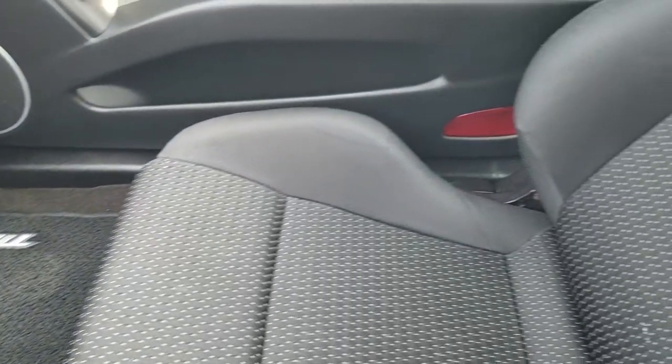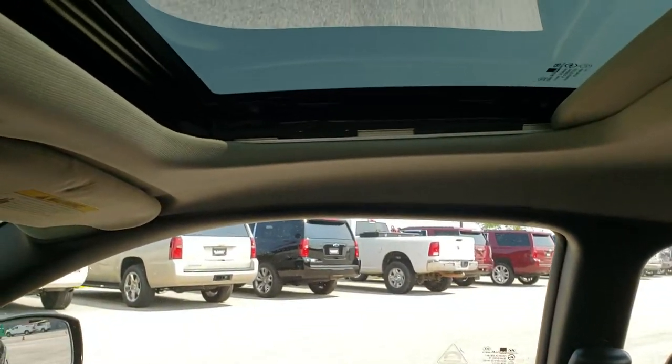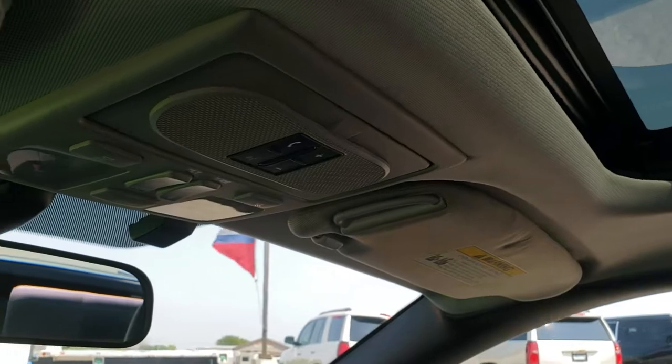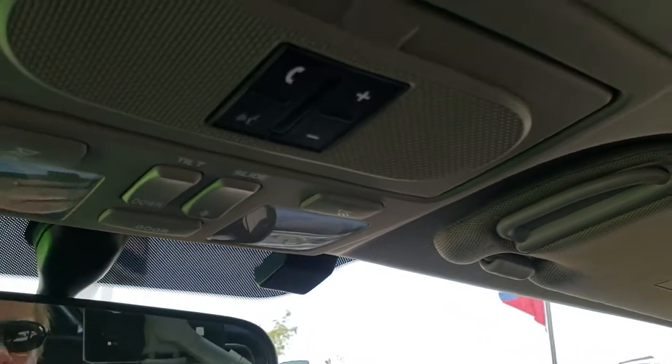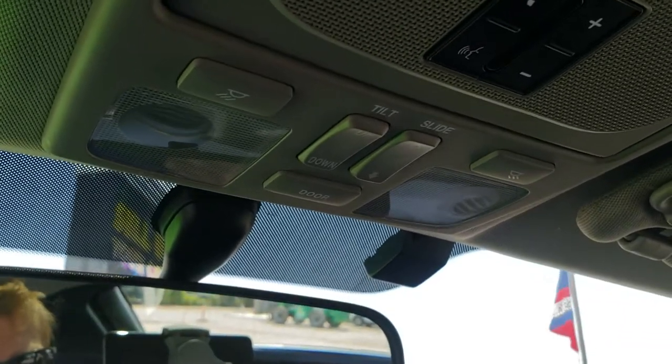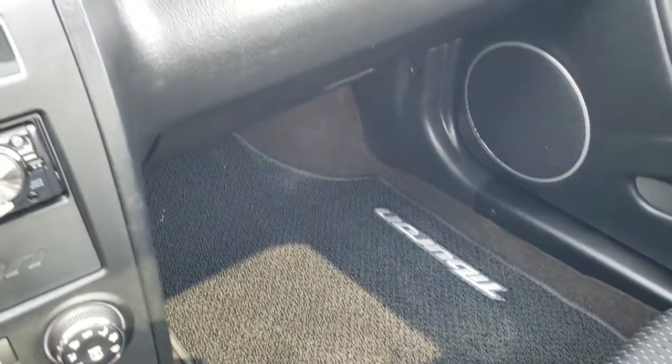The passenger side floor mat and seat are in excellent condition — no rips or tears. This one does come with the power sunroof. You get Bluetooth buttons and capabilities up there, along with map lights. The carpeting and floor mats all look really good.